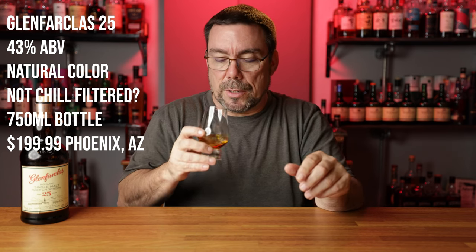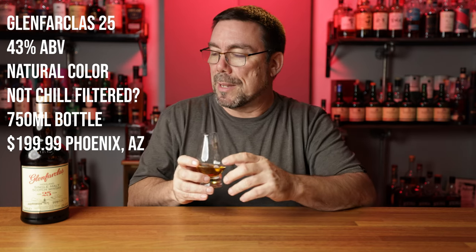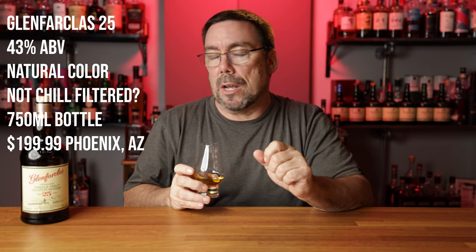If you guys know whether it is or isn't chill filtered, let me know in the comments down below. The thing that I've seen says that it's non-chill filtered. This is a 750-milliliter bottle, and I'm in Phoenix, Arizona. The time that I bought this bottle, it was $199.99.